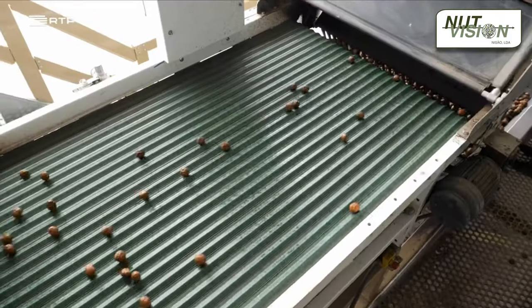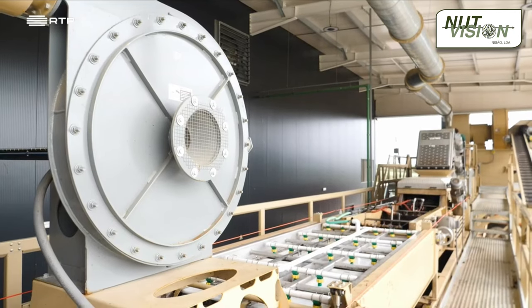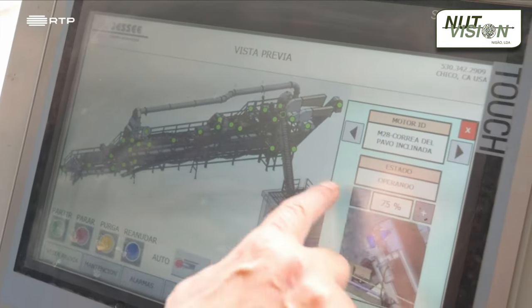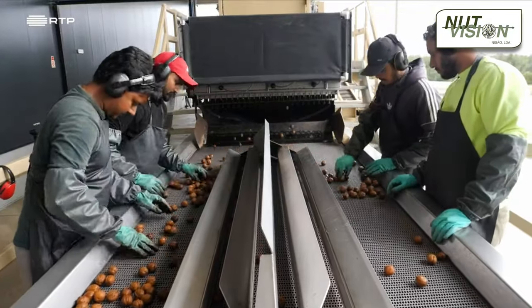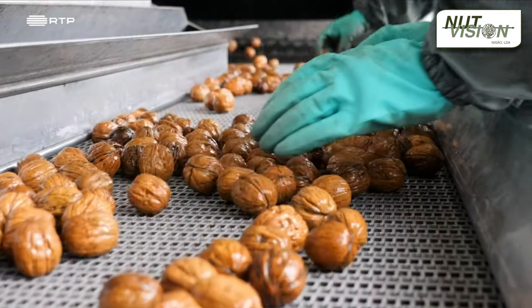Presently, this facility is processing the walnuts harvested from around 340 hectares owned by these producers. In 2023, GoNuts commenced offering walnut processing services also to non-member growers, and the output of the plant increased by fourfold, reaching 200 tons, compared to the previous year when it processed only 55 tons of dried in-shell walnuts.